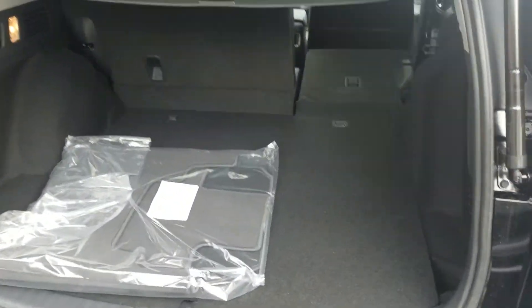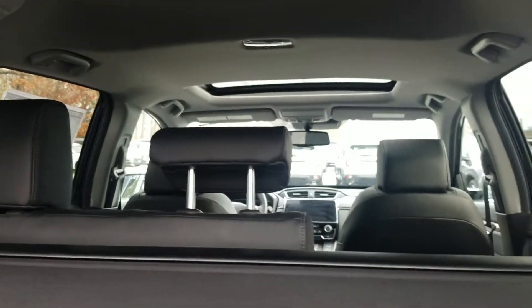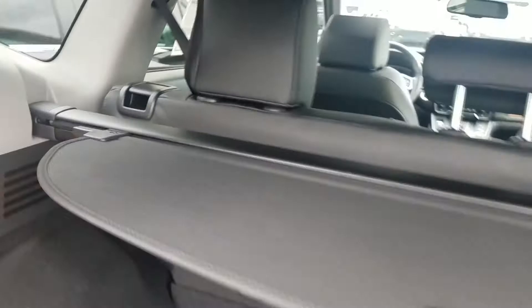Inside we do have plenty of cargo space, and in case you need more room, the back seat — the second row — folds down in a 60-40 rear split configuration, nice and flat. Both seats will fold down, but just in case you need one, you have the option. You can control the seats with levers back here or behind the seats, depending on where you are in the vehicle.